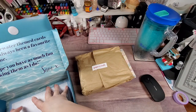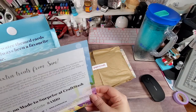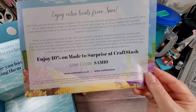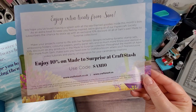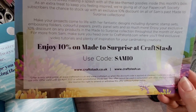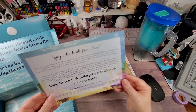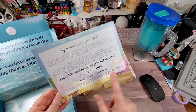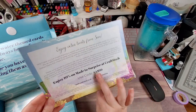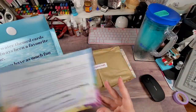There are goodies in there. There's a generic discount code — 10% off at CraftStash, on both craftstash.co.uk and craftstash.us. I think "Made to Surprise" is the line name. The code is Sam10 for 10% off.